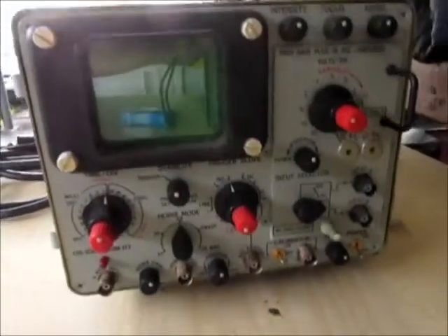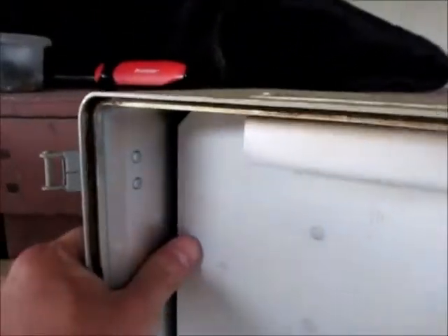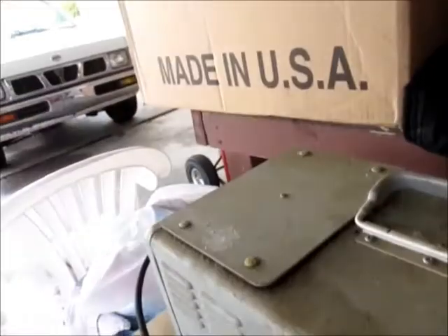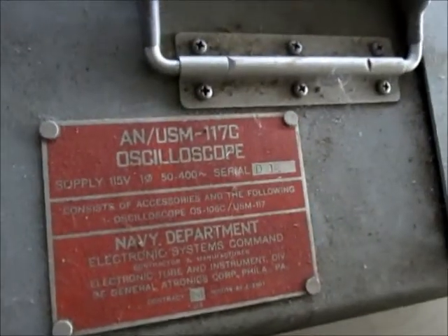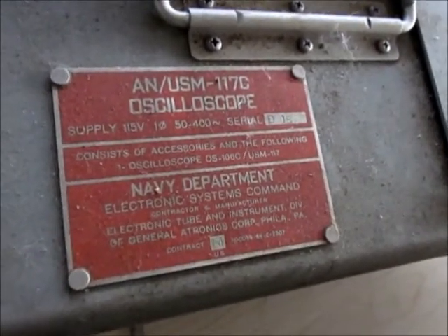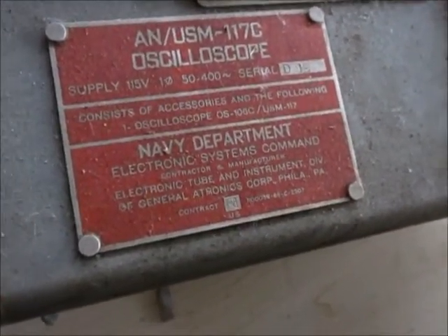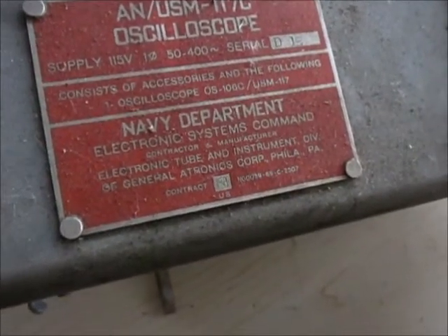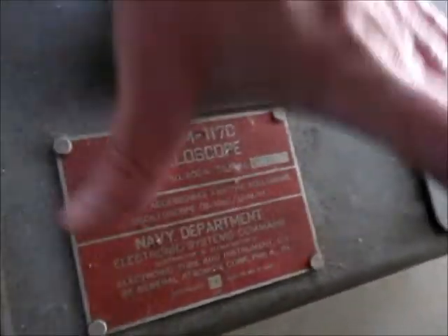That's pretty neat, and it works — nothing wrong with it. Back behind here, if you undo these screws, is all the cables and everything wrapped up. There's an access plate for service right here. ANUSM 117C, Navy Department. Electronic Systems Plan, Contract and Manufacturer — Electronic Tube and Instrument Division of General Electronics Corporation, Philadelphia. Contract dot 69 — maybe that means this is a 1969 model.